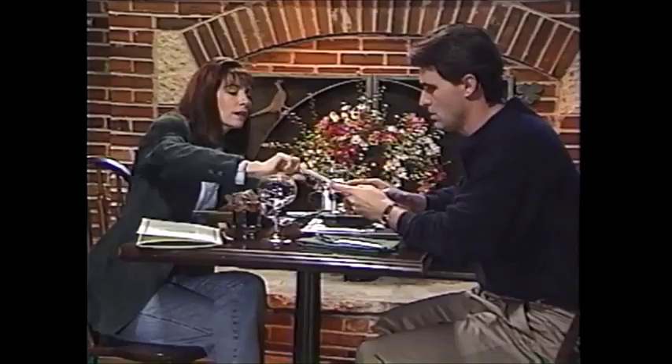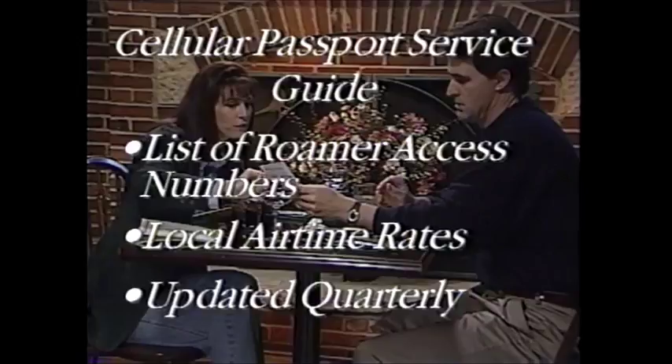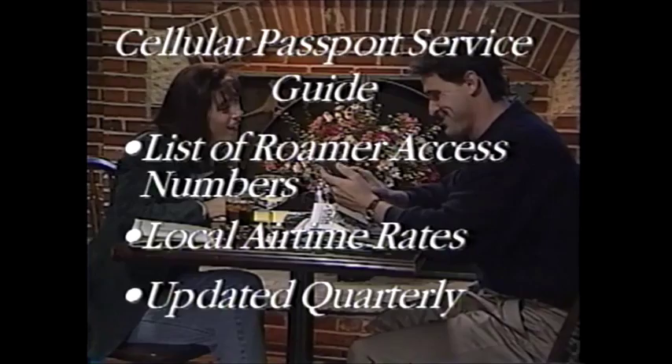For traditional roaming, dial one, the roamer access number, wait for the dial tone, then dial the area code and your cellular phone number. When using automatic call delivery and follow me roaming, the cellular user is responsible for long distance charges for incoming and outgoing calls. A listing of each city's roamer access number and local airtime rates are published in a cellular passport service guide, which is updated quarterly. If you haven't already received it, call 821-1111 or 1-800-331-0500 and a customer service representative will be happy to send you one.